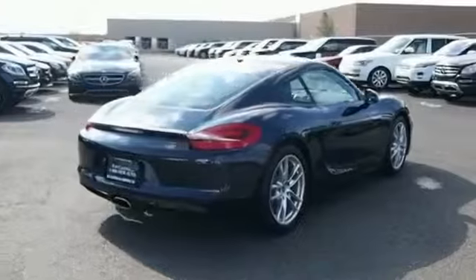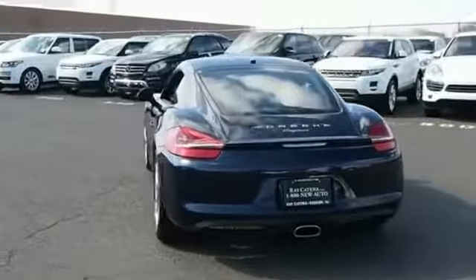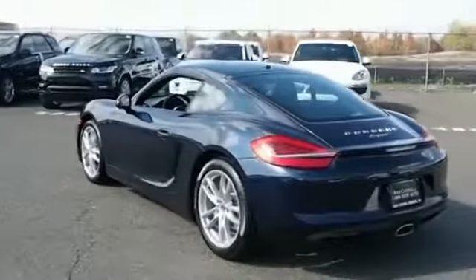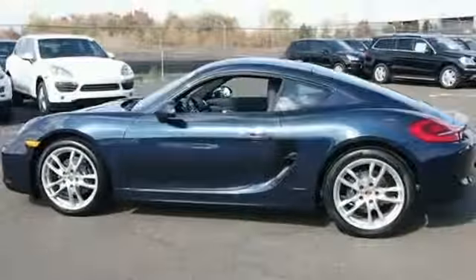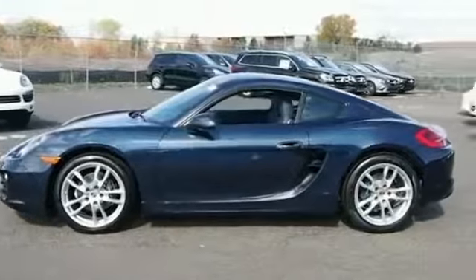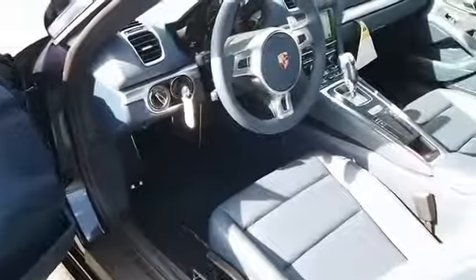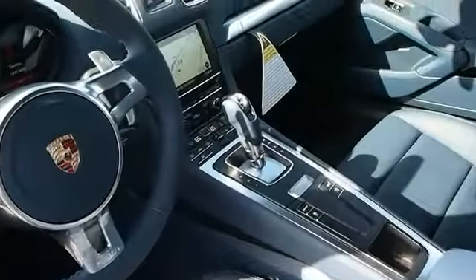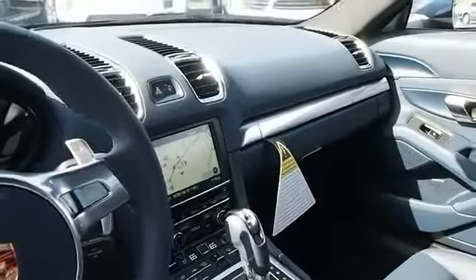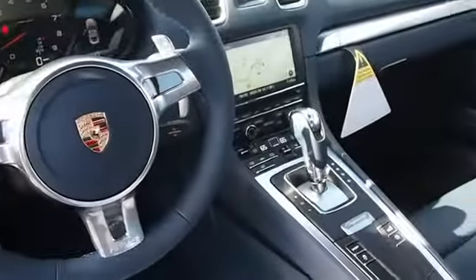Traction control, stability control, daytime running lights, anti-lock brakes, hill start assist, and a HomeLink system. Inside you'll find leather seats, Bluetooth connectivity, Sirius XM satellite radio, auxiliary input, steering wheel controls, dual temperature controls, automatic climate control, and iPod integration.